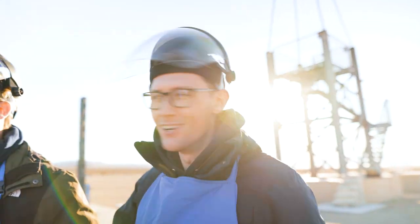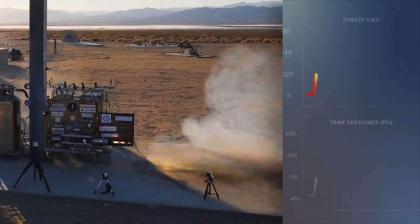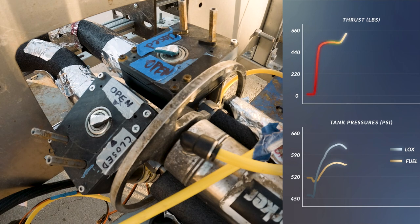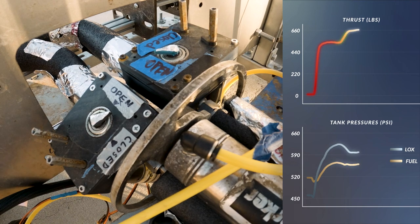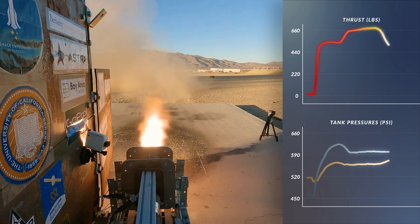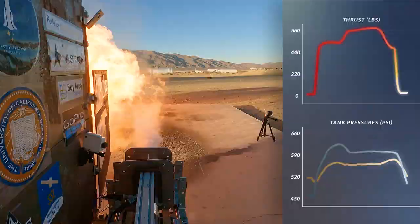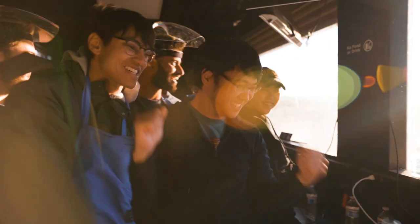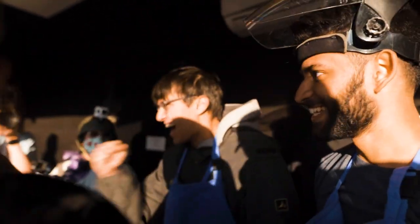Let's go! Yeah! I thought it wasn't going to work, and then it went up. And then it went down — yeah!